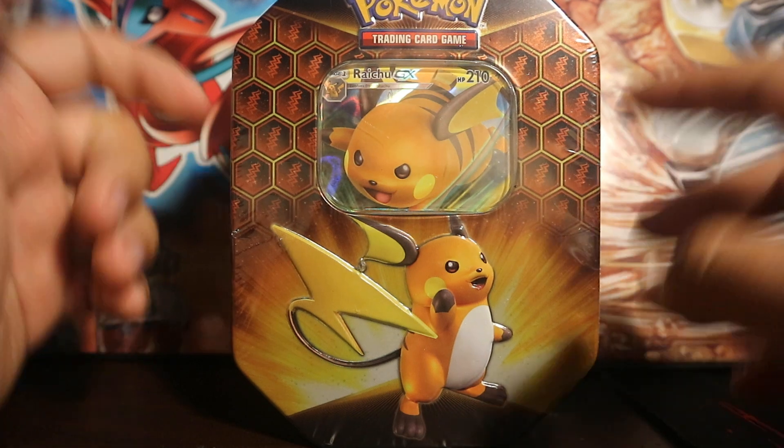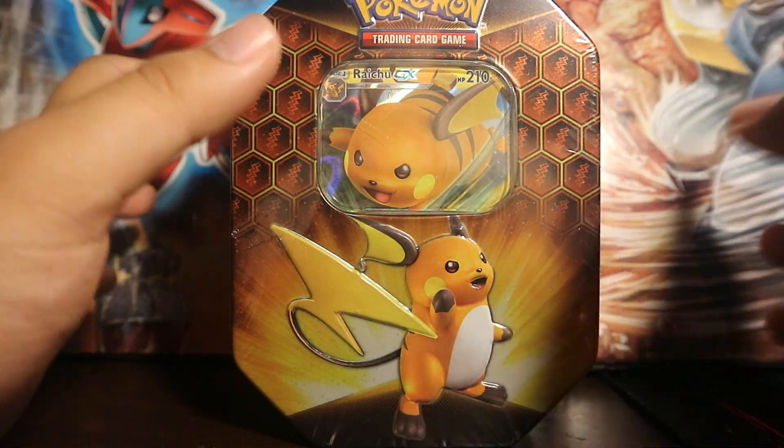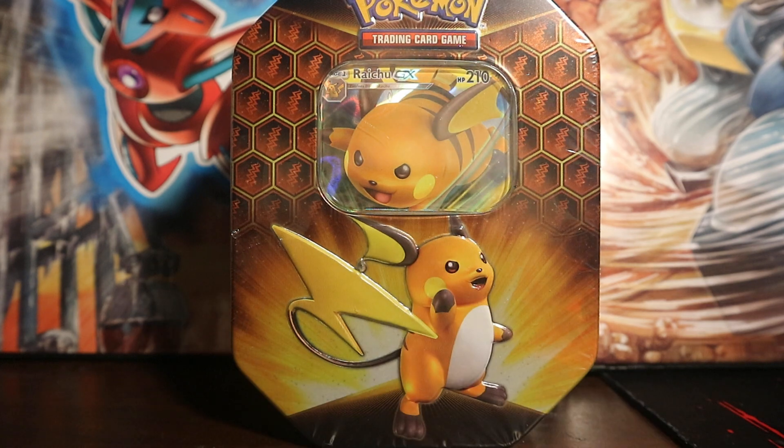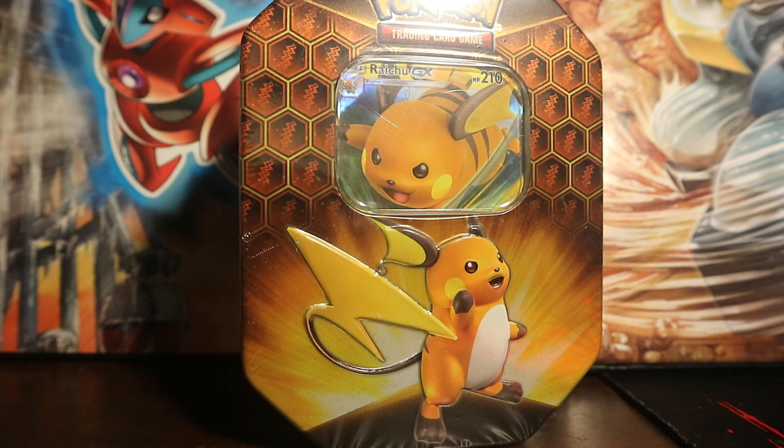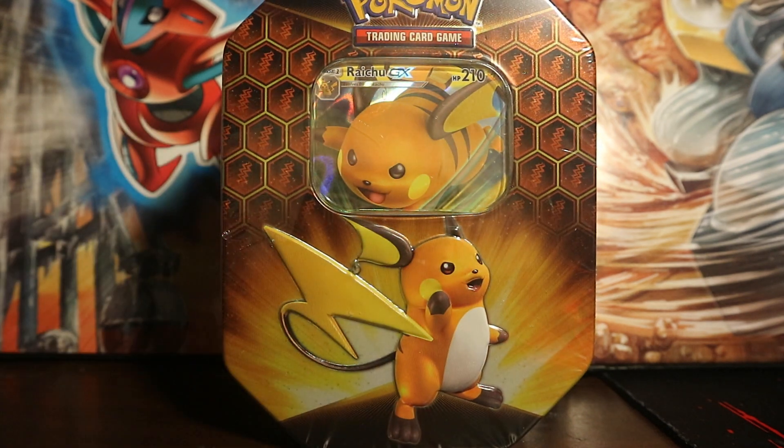They had a Raichu and a Charizard one, which I have here with me and I'll open another day. Actually, I'll show it to you guys right now. The only one I didn't have was Gyarados, and it was funny — the EB Games store I went to, I asked them for Hidden Fates tin. They thought I meant the pin collection and told me it was sold out day one.